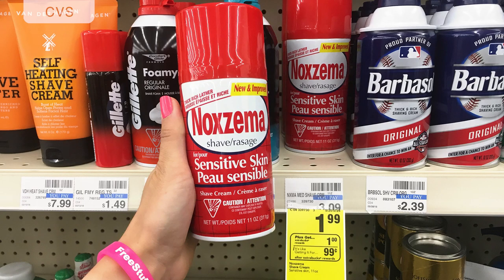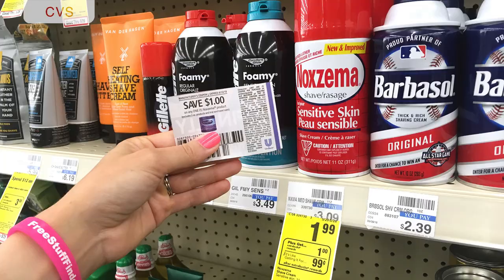Next, Noxzema shave cream that you can get for free. It's on sale this week for a dollar 99 and you get back a dollar in Extra Bucks per bottle — limit one. Use a dollar-off insert coupon from RP 5/13. If you don't have that coupon, there's a 50-cents-off coupon inside the CVS app making the final price 50 cents. After the insert coupon you leave paying 99 cents plus tax, then get back a dollar in Extra Bucks — making the final price free.